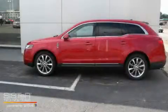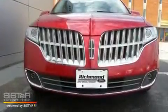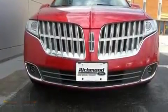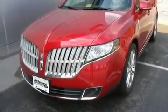This is a brand new 2010 Lincoln MKT, a great fit and finish. It has a 3.5-liter six-cylinder engine, a six-speed automatic transmission, and all-wheel drive.